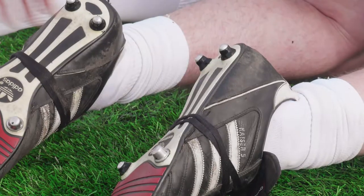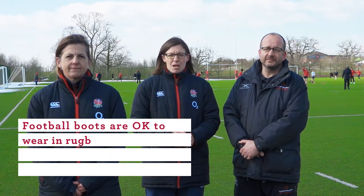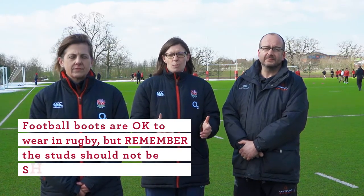The easiest way to check this is with a visual inspection — if you see a stud or plastic mould that looks suspect, run your hands over the top to check them. Football boots are okay to wear in rugby, but remember the studs should not be sharp or burred. If you're not happy, ask the player to change the stud or remove the boots.